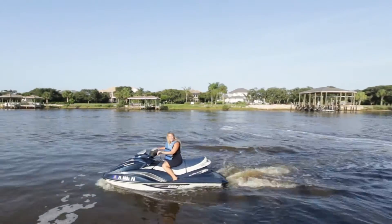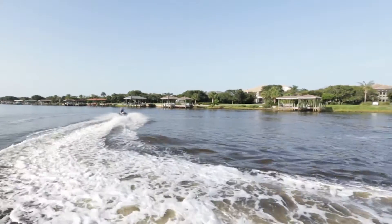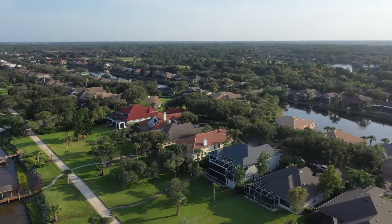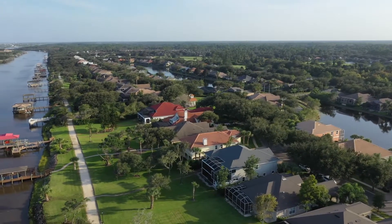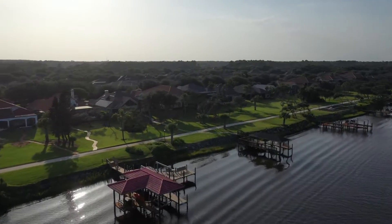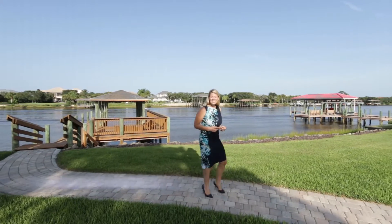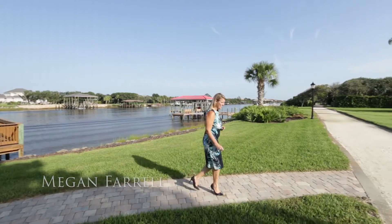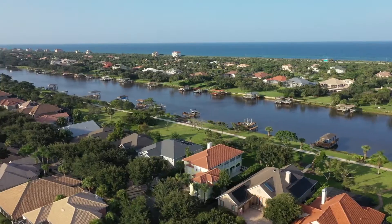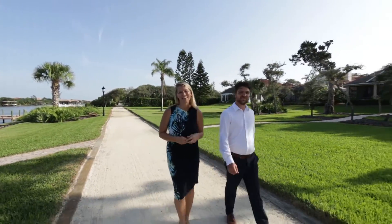Stop scrolling! You have to see this house! Hey guys, it's Megan with the Megan Farrell team brokered by eXp Realty and today I have an amazing opportunity. We are privileged to present to you 57 Friend Street, an exquisite custom-built home by Blue Heron Builders located in Grand Haven Community.